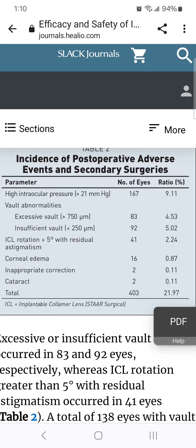High intraocular pressure greater than 21: 9.11%. These patients had to be treated with glaucoma eye drops, and some of them had to stay on glaucoma eye drops long term.